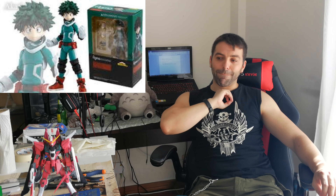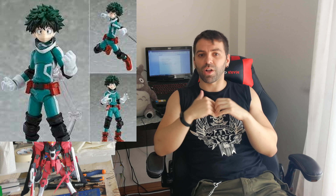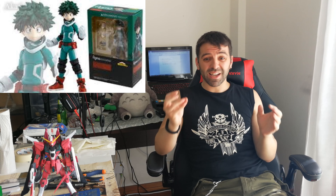Another figure that definitely needs a re-release is Figma 323 Midoriya from My Hero Academia. That figure sold out immediately when it came out, and now the price is ridiculously high — it is completely absurd, especially because it's not a figure that brings a lot of accessories. It's a very simple figure that shouldn't cost too much.